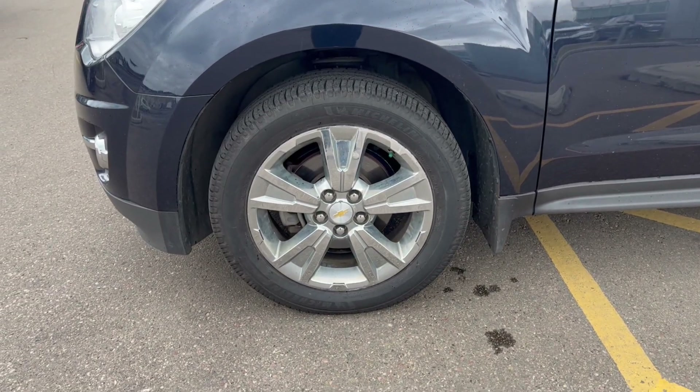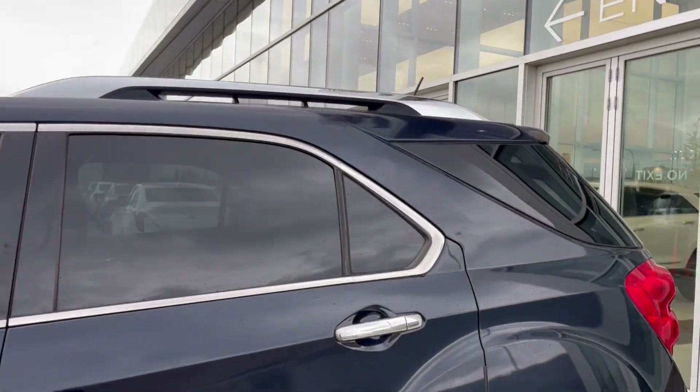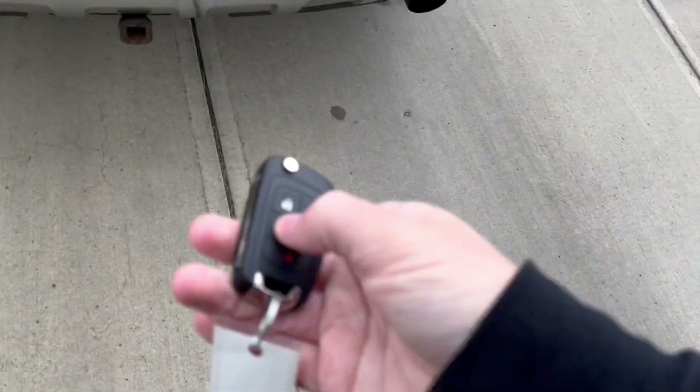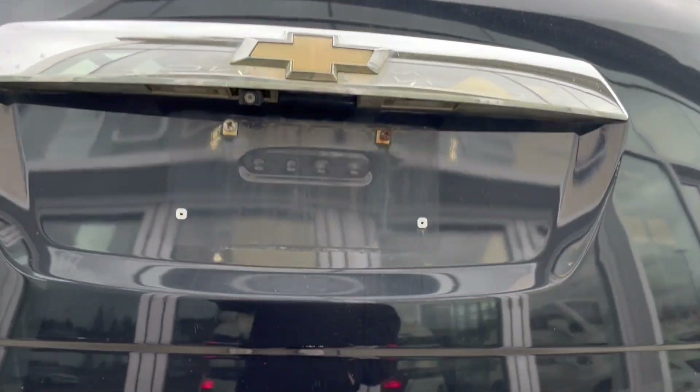Moving on to the exterior, here are the wheels, chrome mirror caps and door handles with keyless entry, privacy tint on the rear windows. Making our way to the back, we can open it up by simply pressing and holding on the key fob and it's going to pop open for us.